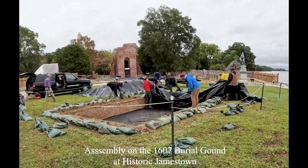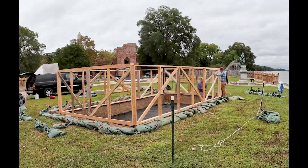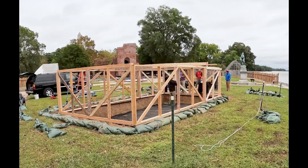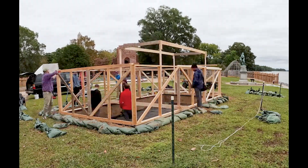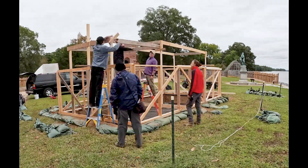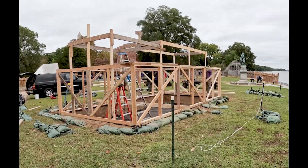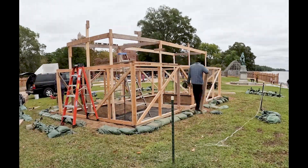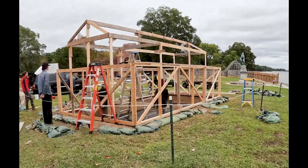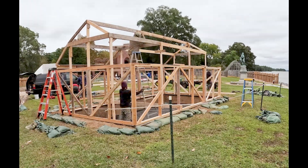The building we construct is for a couple of reasons. There's a light mist and rain today, and that's certainly one of them. We consider ourselves dirt surgeons when we're involved in the data recovery of human remains, and you cannot have human remains that hasn't seen the light of day in 400 years be exposed to the elements. That's why we construct the tent. We've also had issues in the past with animals — squirrels, mice, things like that — so that's another reason.